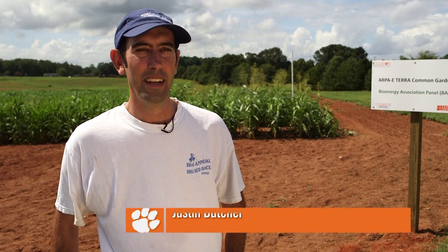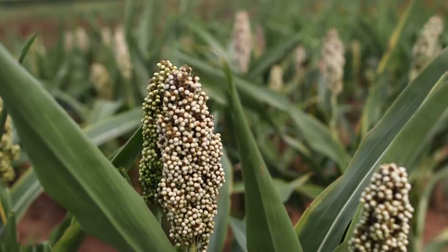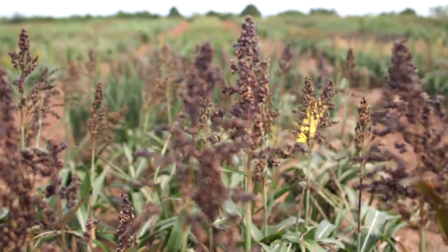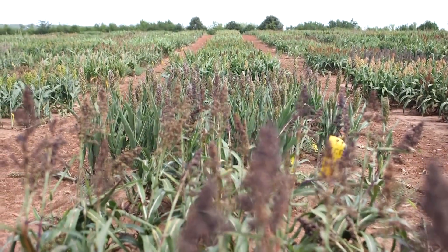I'm serving as field manager of the Boost program. My duties include maintaining the quality of the plants while they're growing in the field, maintaining their health and keeping them growing as well as we can. That includes fertilizer applications, insect and herbicide applications, and also working with the graduate students on data collection and harvesting capabilities.